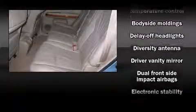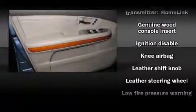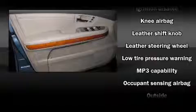Lexus also prioritized safety and security with features such as head curtain airbags, traction control, and four-wheel disc brakes with AVS brake assist technology, which provides extra pressure when applying the brakes.